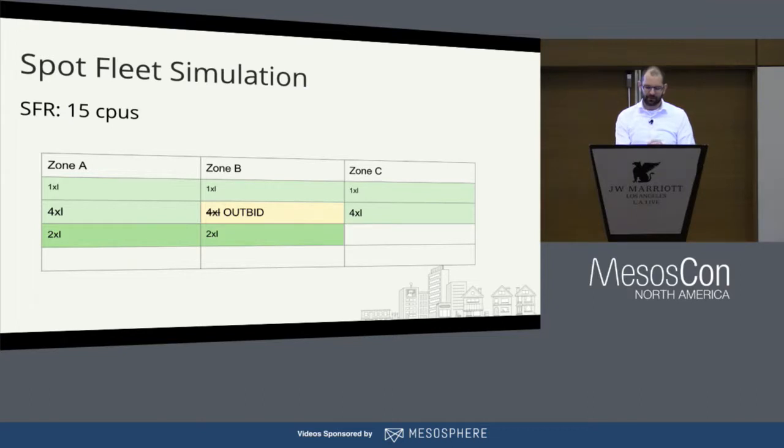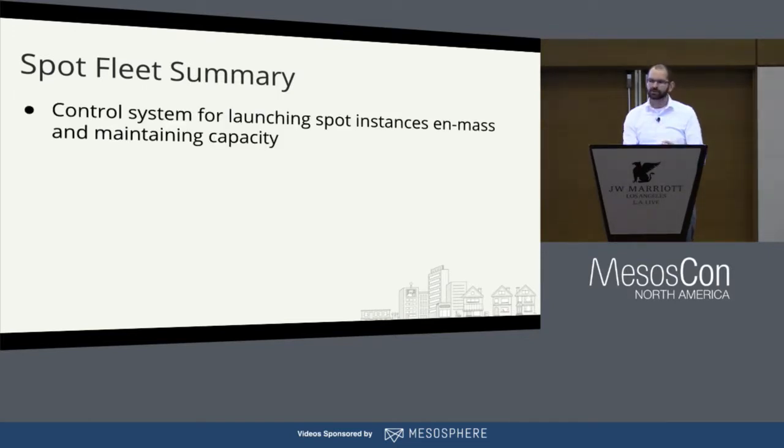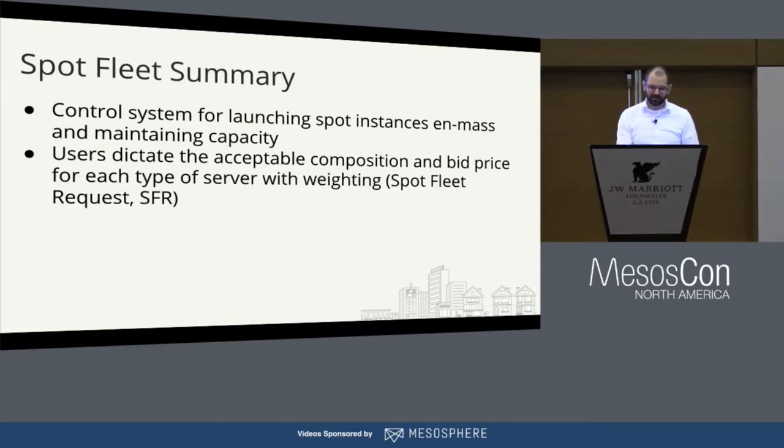For example, if you were outbid on a 4XL, Amazon Spot Fleet might launch two 2XLs in its place because they're kind of equivalent — you let Amazon know that it's close enough. Or if you got outbid on all the 1XLs across all zones, Amazon Spot Fleet might launch two 2XLs in an alternate zone if they were available. Spot Fleet is that control system Amazon provides to give you a bunch of Spot instances and tries to maintain a certain amount of capacity. This is really important for production workloads like Yelp's website, because we need capacity to run the website — it's not a batch workload where getting outbid is okay.